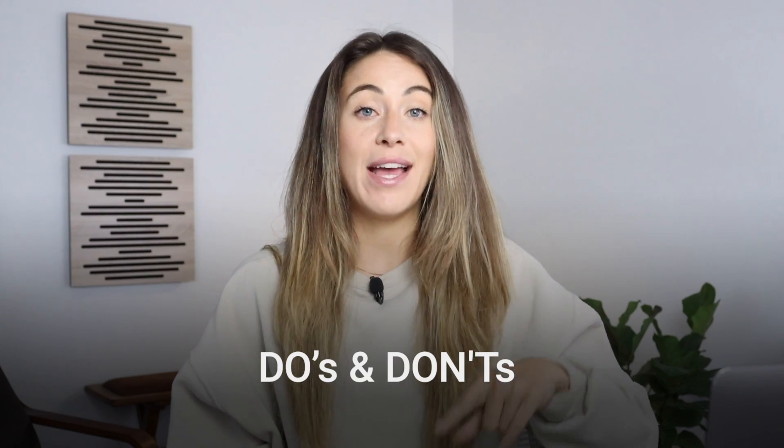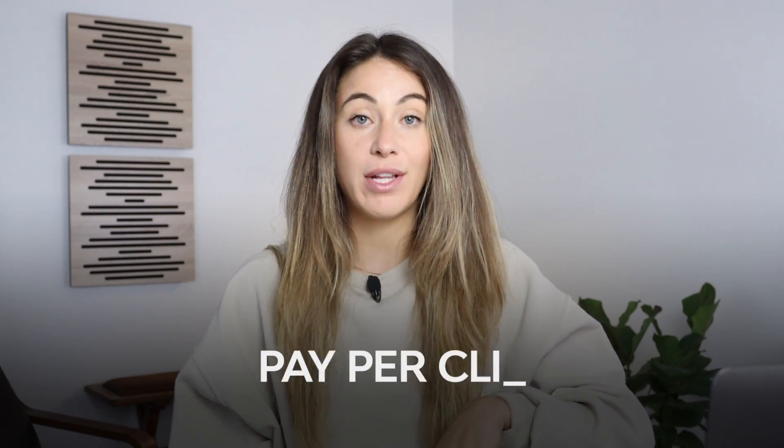I'm going to go over all of the do's and do nots of Etsy PPC — Etsy pay-per-click — all of my secret sauce tips of how I personally run my ads. I'm not going to leave any stone unturned in this video. So without further ado, let's get into this video.